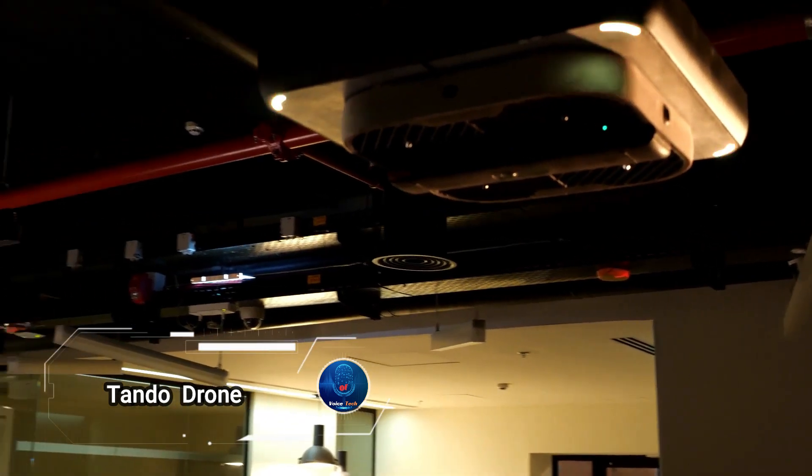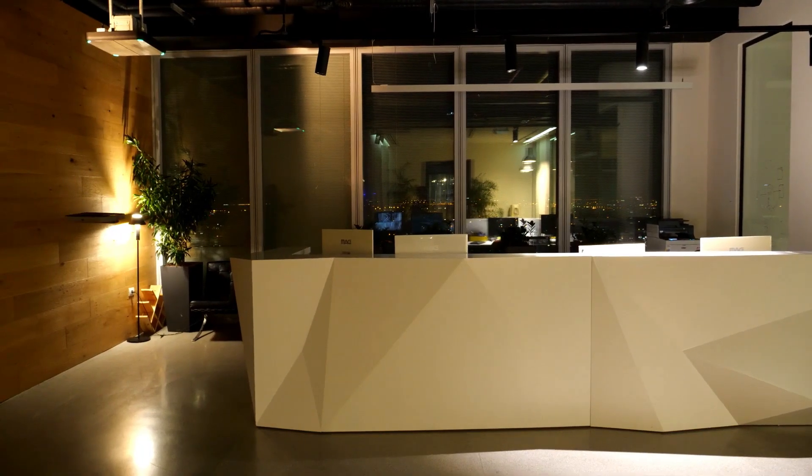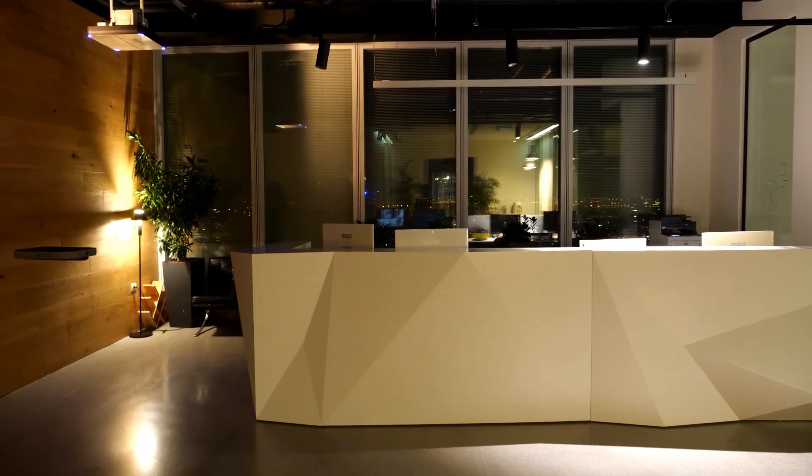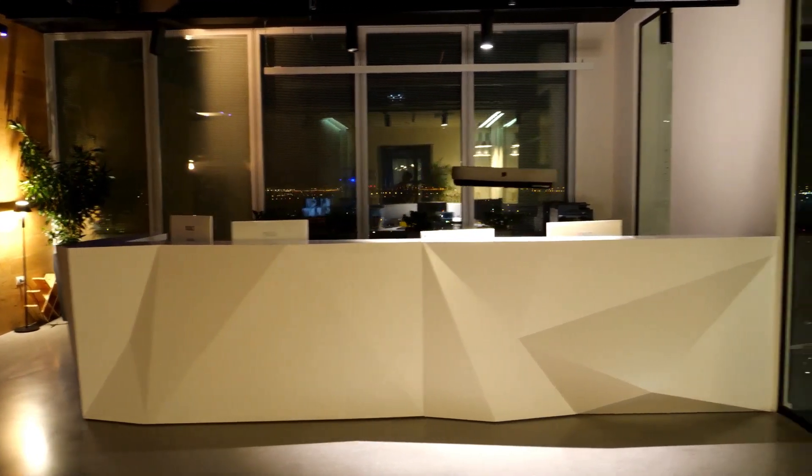Do you own or operate a warehouse or data center and need advanced security around the clock without relying on patrolling security guards? Meet the Tando drone from Indoor Robotics, a cutting-edge solution for effortless, autonomous surveillance.